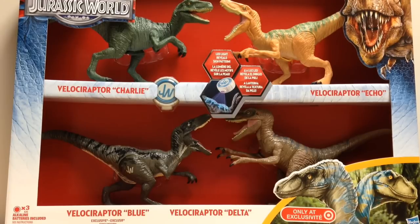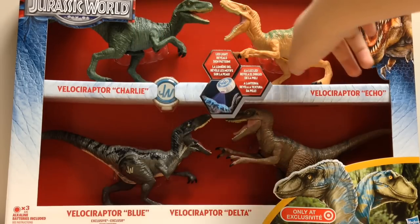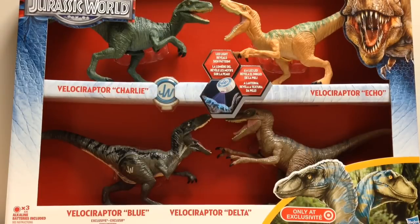I'm not going to open this pack, so this will be a shorter review. We're basically going to take a look at the packaging, and then take an up-close look at each Raptor and their feature. So let's get started with the front of the box.